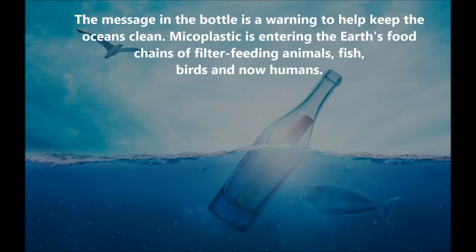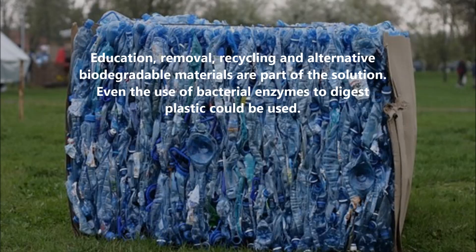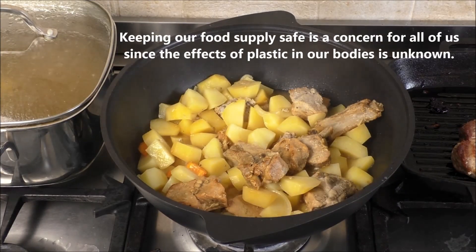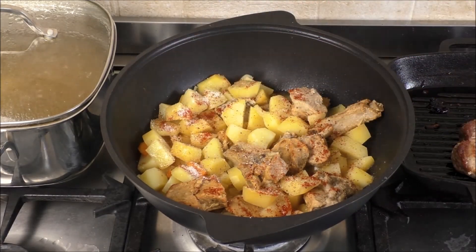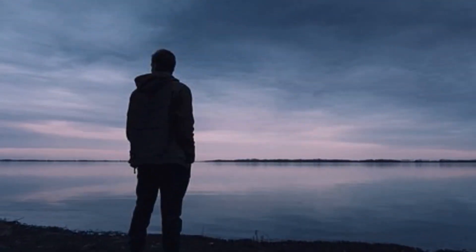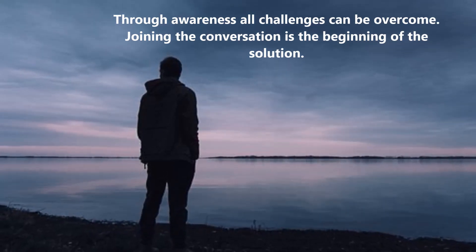The message is a warning to help keep the oceans clean. Microplastic is entering the Earth's food chains of filter feeding animals, fish, birds, and now humans. Education, removal, recycling, and alternative biodegradable materials are part of the solution. Even the use of bacterial enzymes to digest plastic could be used. Keeping our food supply safe is a concern for all of us, since the effects of plastic in our bodies is unknown. Through awareness, all challenges can be overcome — joining the conversation is the beginning of the solution.